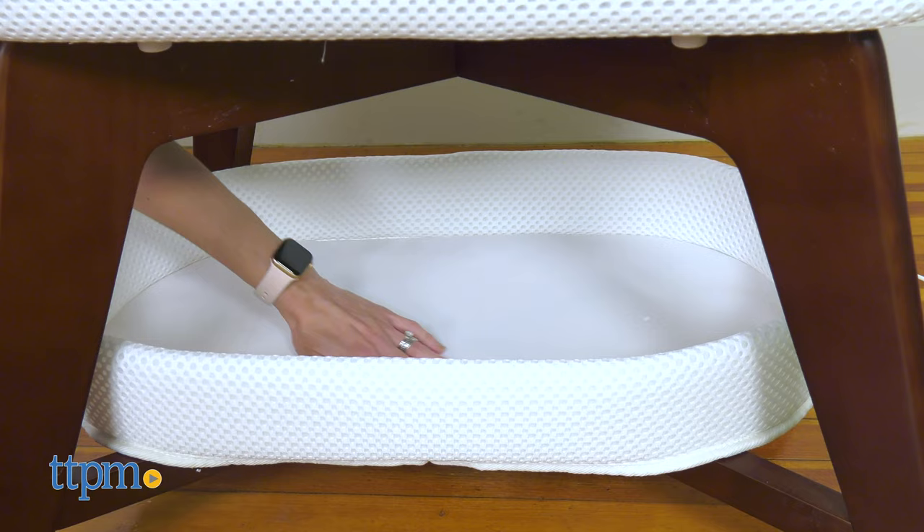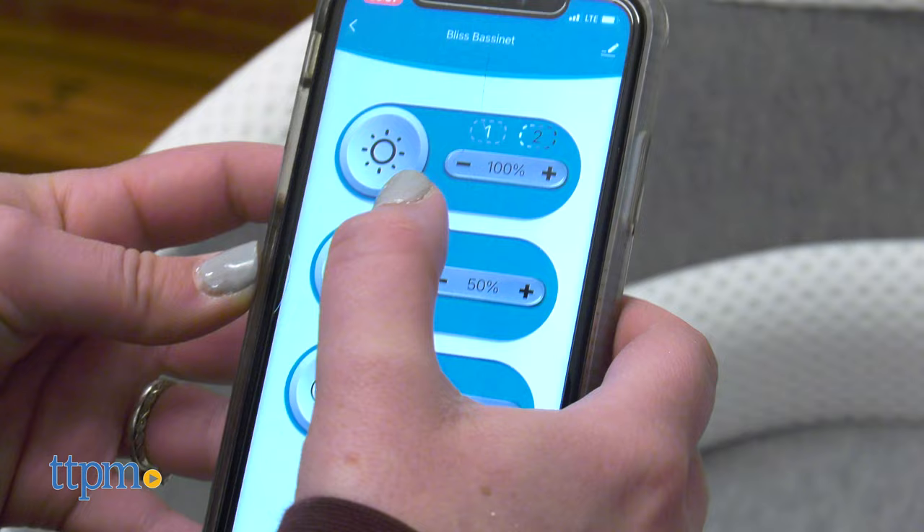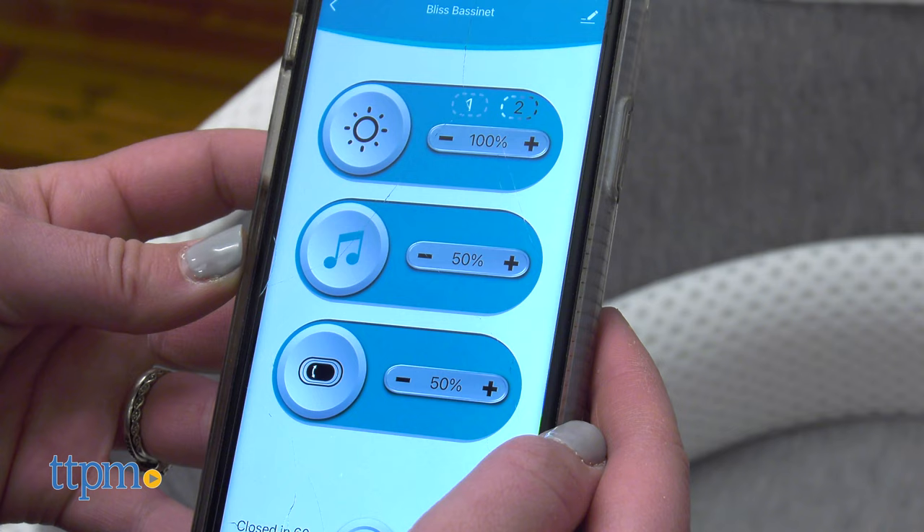The bassinet has many features to help your loved one soothe. The four music choices include calming nature, womb sounds, guitar lullabies and classical music.